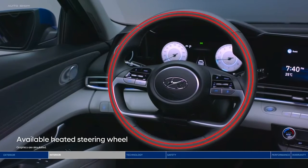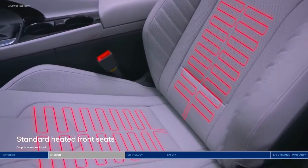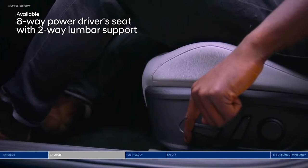Don't worry about being left in the cold with the heated steering wheel and standard heated front seats. For rush-hour commutes, settle in with help from the 8-way power driver's seat with lumbar support.